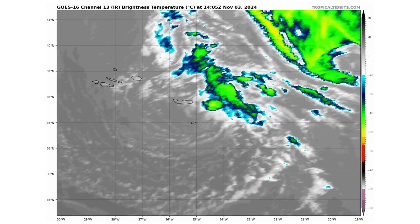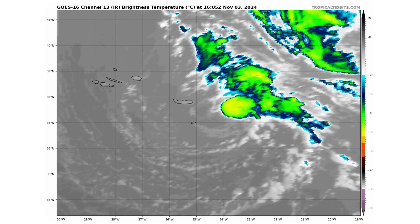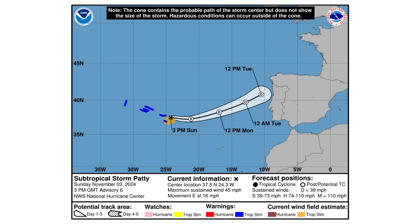Subtropical storm Paddy is working its way through the Azores Islands, bringing some squally weather to the region. It's going to be working its way towards Portugal and Spain over the next couple of days, but most likely as an extratropical system, as the waters there are cooler and wind shear is going to be increasing.